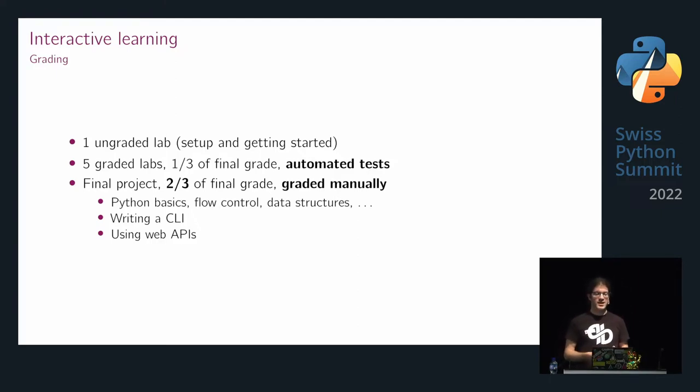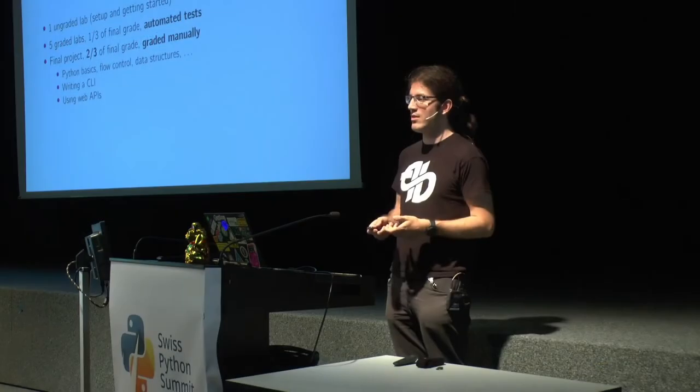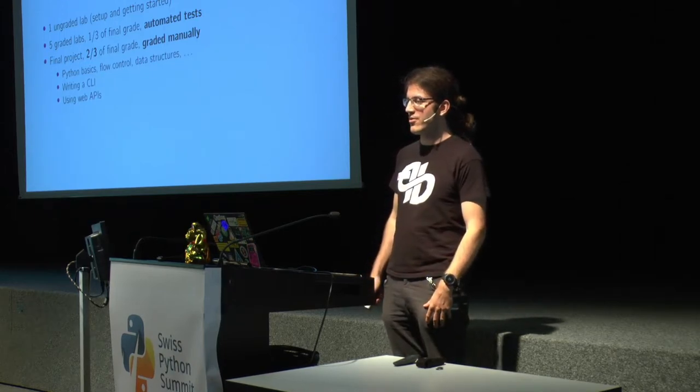The course covers Python basics, flow control, data structures, writing a command line tool, and using web APIs — really things which might be useful in your studies and daily lives.